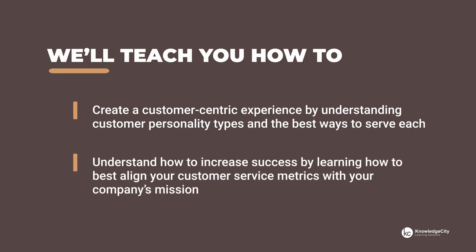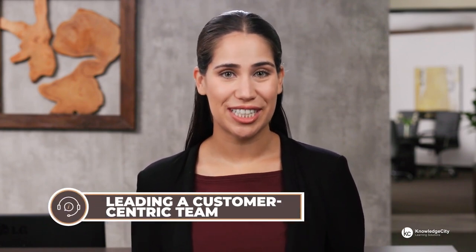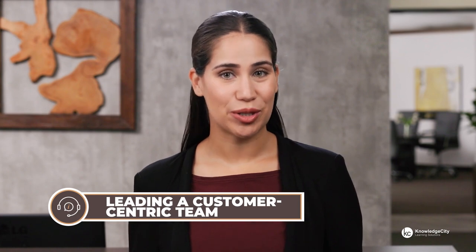Understand how to increase success by learning how to best align your customer service metrics with your company's mission. Building customer loyalty is a measurable process. Use this course on leading a customer-centric team to better understand your customer and measure their experience.